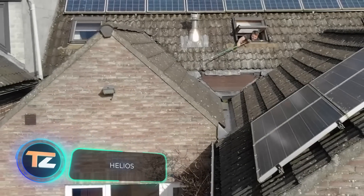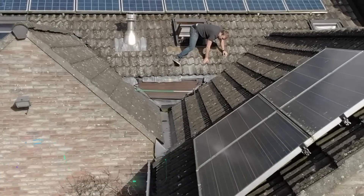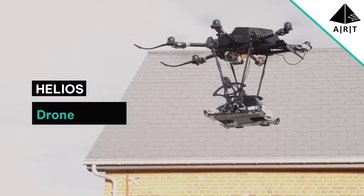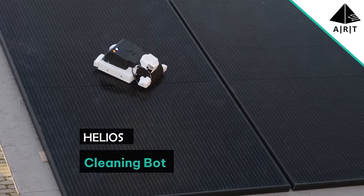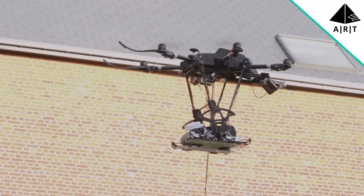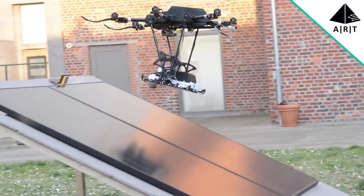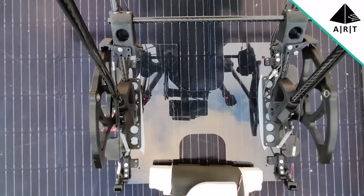Solar energy is gaining momentum — as it turns out, it's not only environmentally friendly but also profitable. For example, Saudi Arabia and Japan have set their sights on a $200 billion solar power plant project. The project shown here features large flying drones that carry smaller drones to do the cleaning. The process is fully automated, with the smaller cleaners adapted to work on sloping surfaces and ready to tackle sand, dirt, dust, and more.